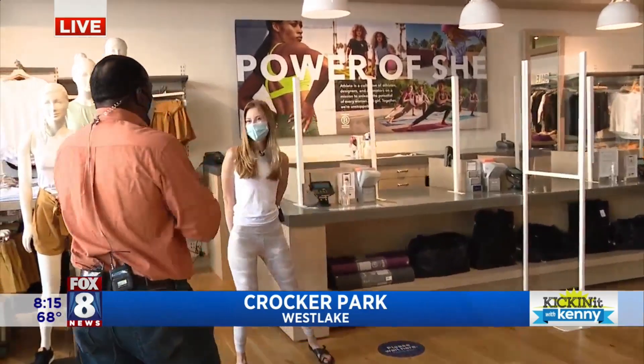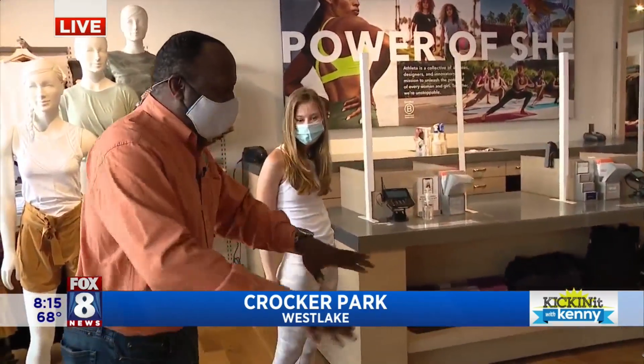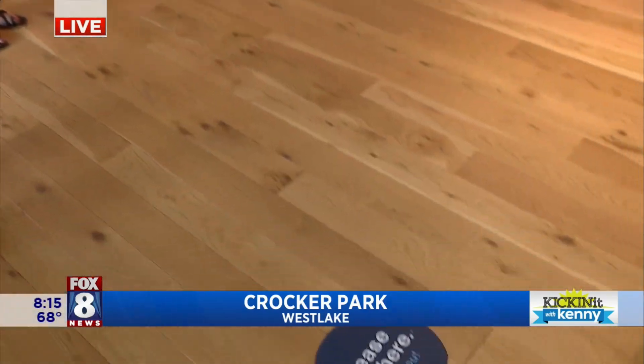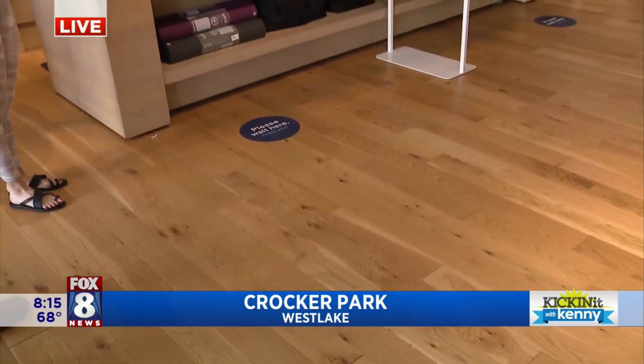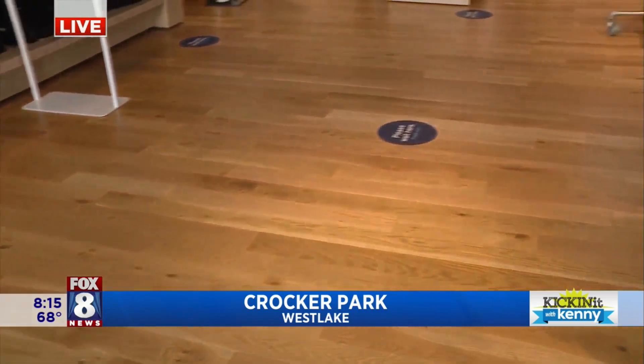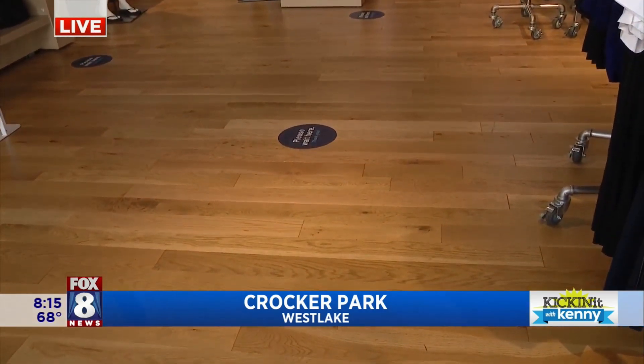And Laura, good morning. How are you? I see some more compliance as we look at the store. Let's start with what's on the floor here. So we have the six feet sign, so when the customers check out, they'll be six feet apart. They're doing all the compliance with that — with the social distancing.